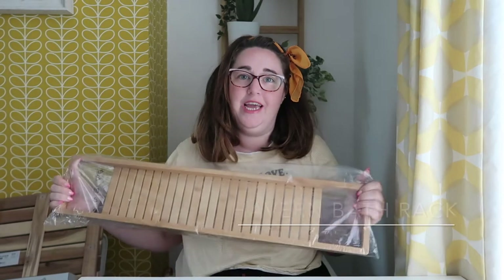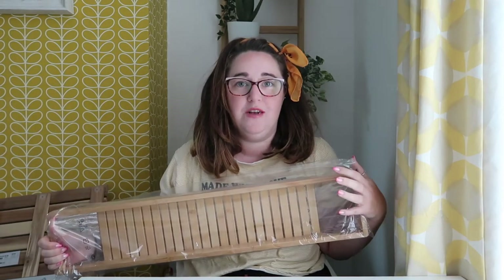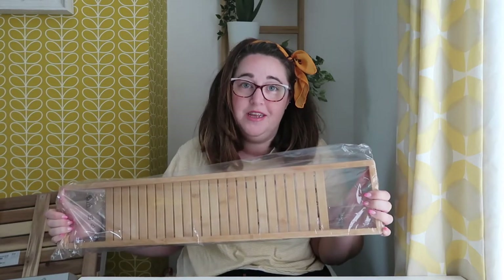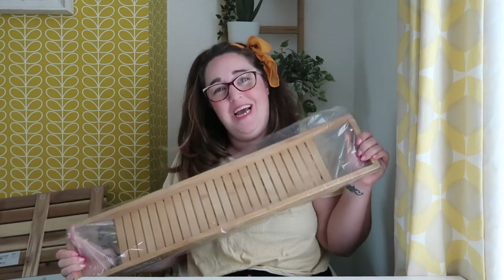We've recently had our bathroom redone, so yesterday we popped down to Ikea just to get some storage and obviously we were in Ikea so a few other random bits. I thought I would just show you those today. We're going for like a natural wooden theme with some copper touches - hopefully it'll work. Lots of natural wooden things and plants.